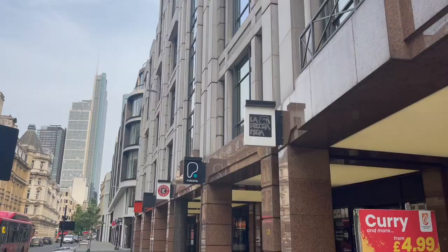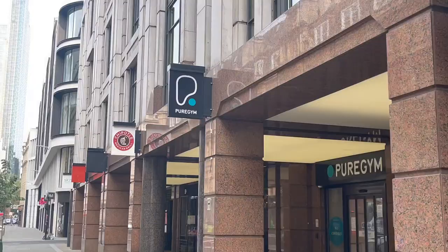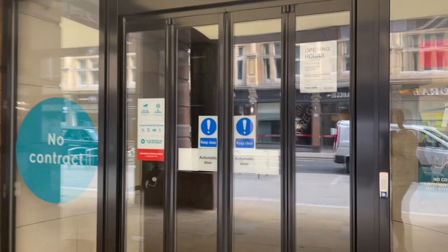One thing quite prominent in Moorgate is the abundance of different gyms you can go to. As a placement student, what you really want is a gym at a very reasonable price that isn't too busy. The best one I found, and the one I go to, is PureGym. PureGym is very cheap — £44.99 a month — and that's for the more expensive tier which allows you to access different gyms. There is a very good PureGym in Moorgate.